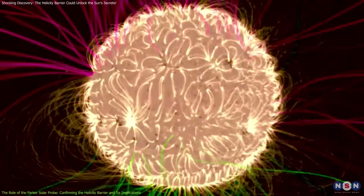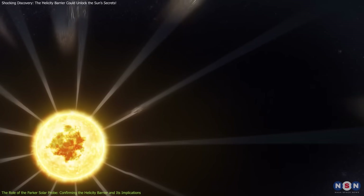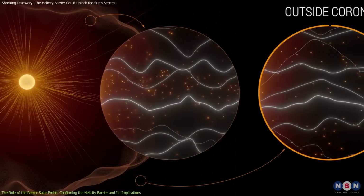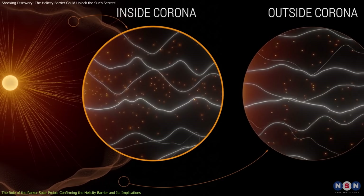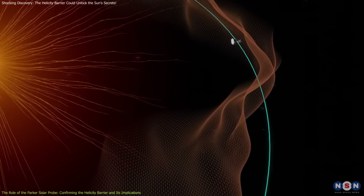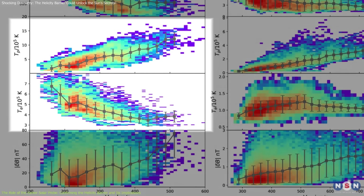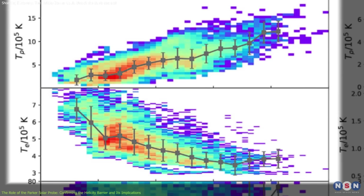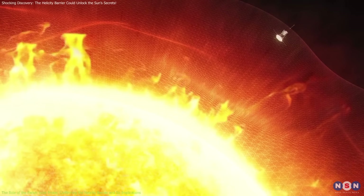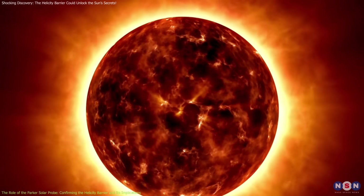Through its close approach, the probe was able to observe fluctuations in the Sun's magnetic fields and the behavior of solar wind particles. These measurements confirmed the predictions made by the helicity barrier theory, showing that magnetic field fluctuations behave exactly as expected when the barrier is active. This is significant because it provides solid evidence for a theory that had previously been speculative, and it also helps explain why protons in the solar wind are typically hotter than electrons — a long-standing puzzle in solar physics.